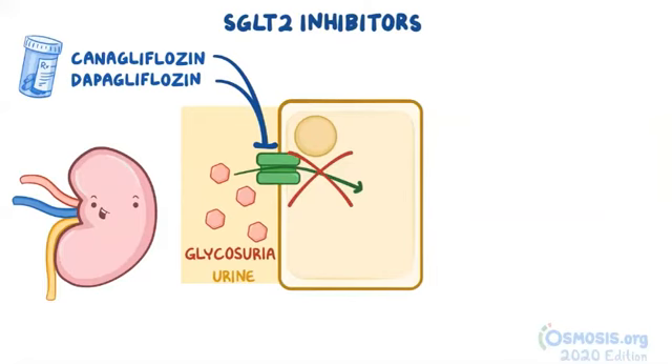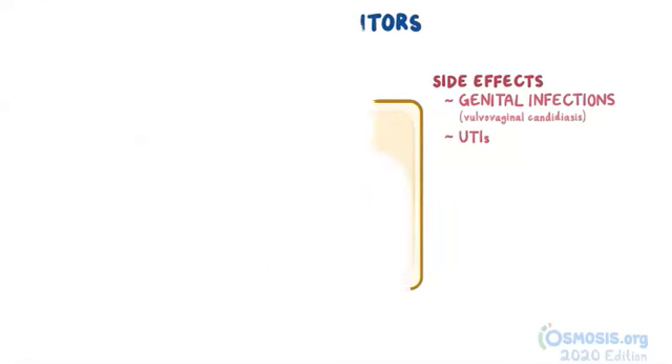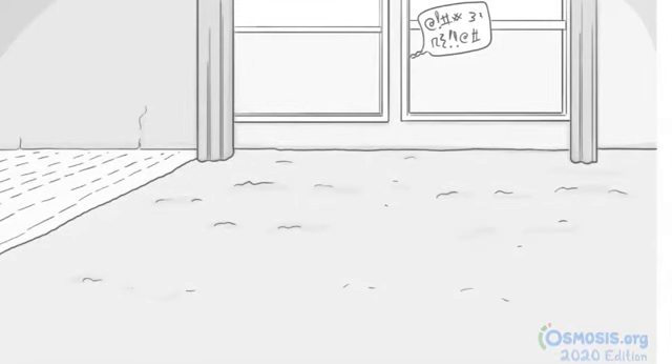The SGLT2 inhibitors have been known to cause various genital infections like vulvovaginal candidiasis and urinary tract infections. Now let's make a simple and fun mnemonic that will help you efficiently memorize and retain all these pharma facts. So let's set the scene in an apartment — someone is shouting insults outside, which represents insulin.